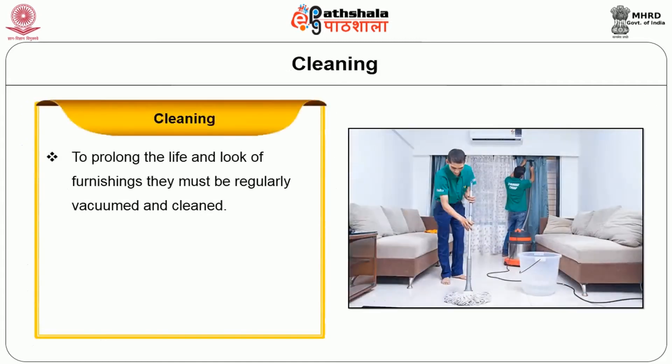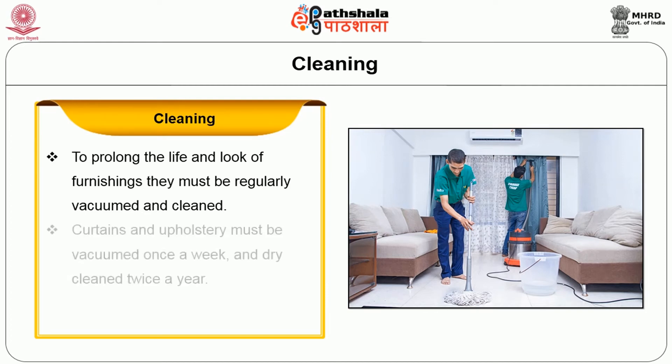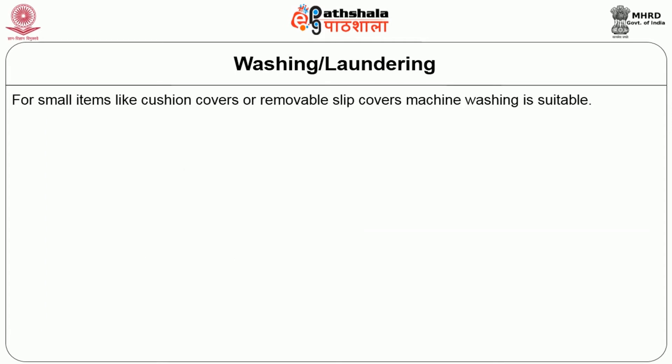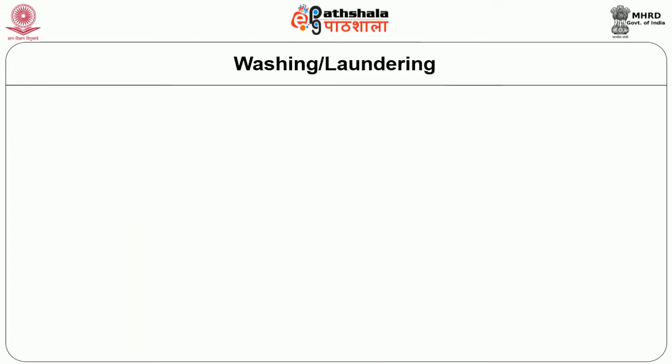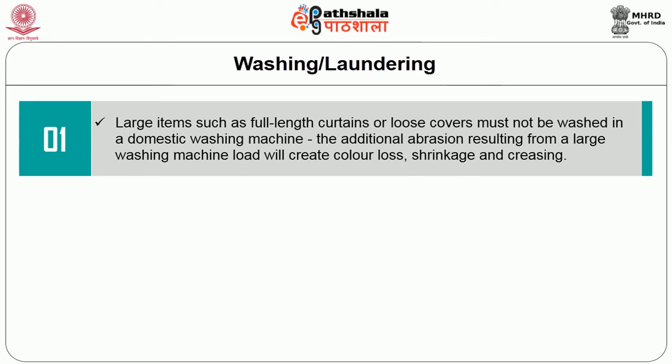Cleaning: to prolong the life and look of furnishings, they must be regularly vacuumed and cleaned. Curtains and upholstery must be vacuumed once a week and dry cleaned twice a year. Washing or laundering: for small items like cushion covers or removable slip covers, machine washing is suitable. The care instructions regarding temperature, machine cycle setting, method of drying and ironing should be followed. Large items such as full-length curtains or loose covers must not be washed in a domestic washing machine.